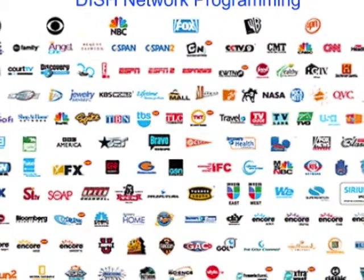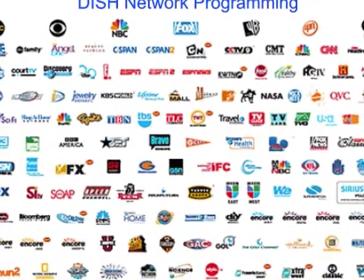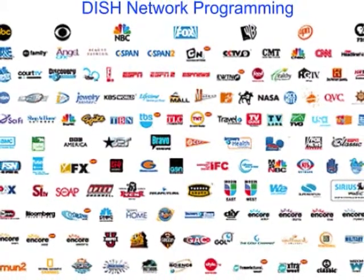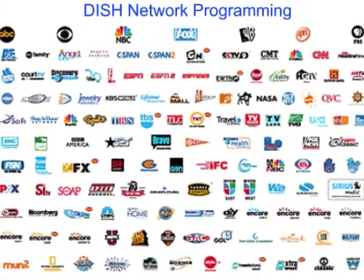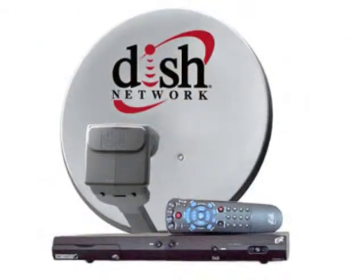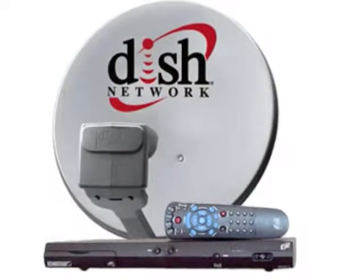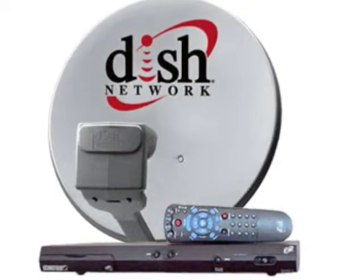Their Classic Bronze package gives you more than 100 channels of satellite TV programming, plus 35 music channels for $9.99 a month for the first six months. Dish Network will also give you a free satellite TV system, free installation, and a free upgrade to an HD DVR receiver.